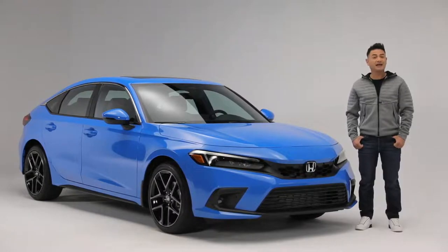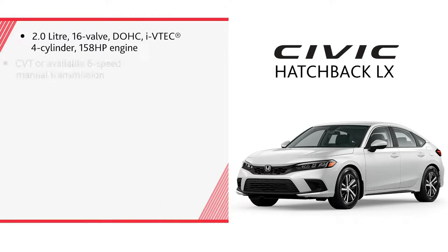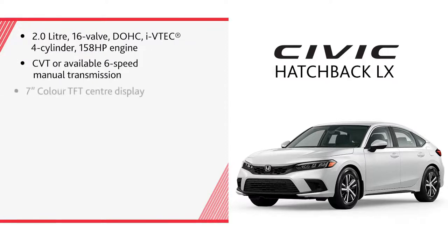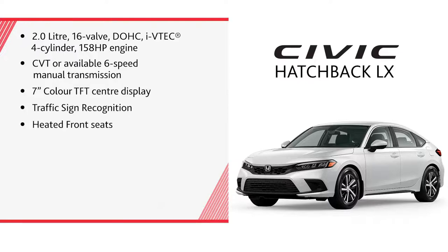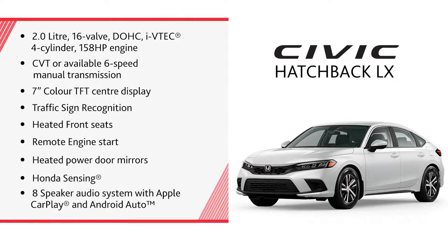The LX trim features a 2.0-litre 16-valve double-overhead cam i-VTEC 4-cylinder 158-horsepower engine, CVT or available 6-speed manual transmission, 7-inch color TFT center display, traffic sign recognition, heated front seats, remote engine start, heated power door mirrors, Honda Sensing, and an 8-speaker audio system with Apple CarPlay and Android Auto.